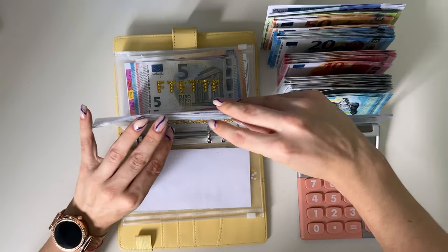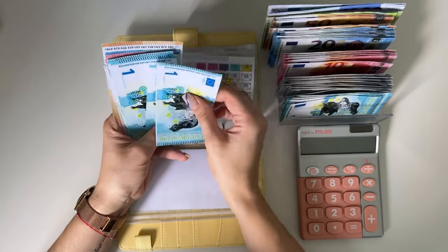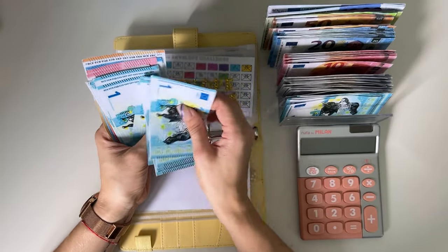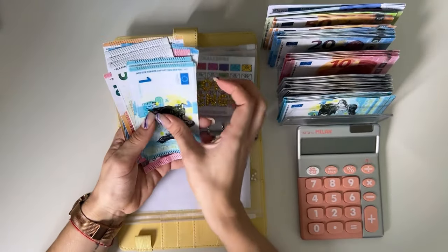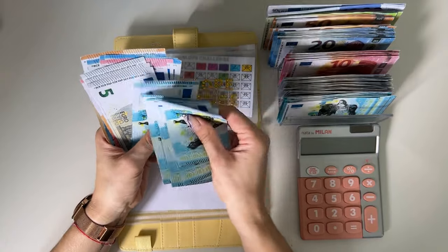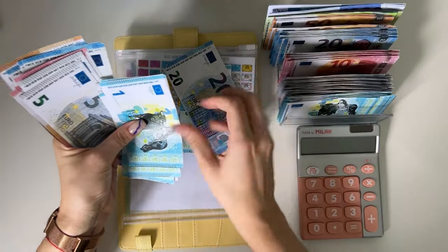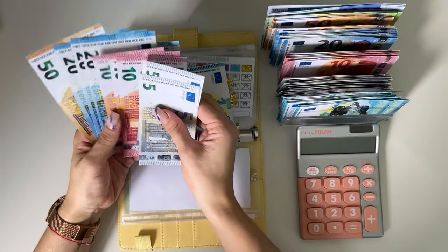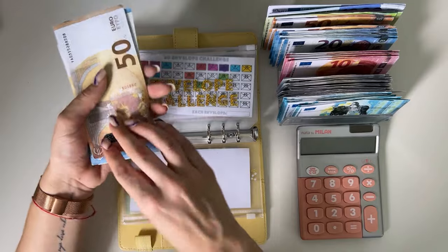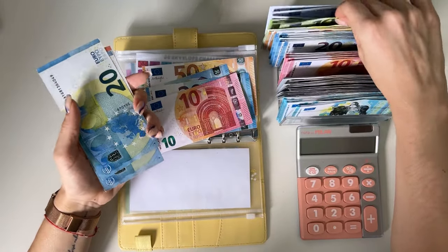Envelope challenge — let's see what we have. One, two, three, four, five, six, seven, eight, nine, ten — that's a ten. One, two, three, four, five, ten, fifteen, twenty — that's a twenty. Fifty, seventy, ninety, one hundred — let's grab a hundred to get the bulk of this down.